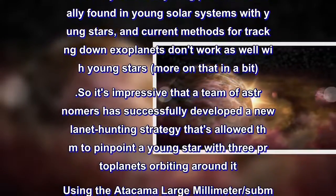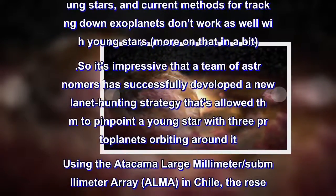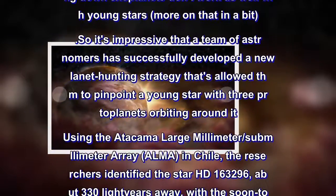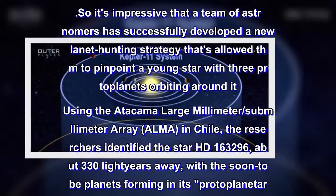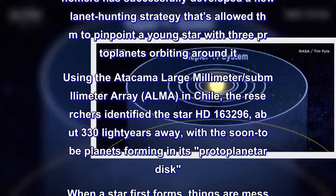Using the ATACAMA Large Millimeter/Submillimeter Array, ALMA, in Chile, the researchers identified the star HD 163,296, about 330 light-years away, with the soon-to-be planets forming in its proto-planetary disk.